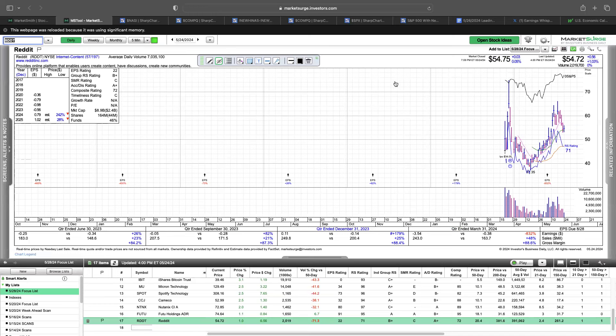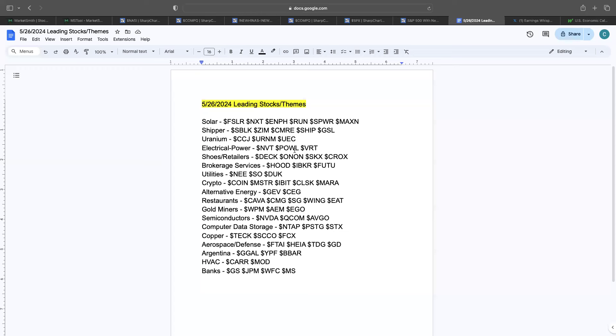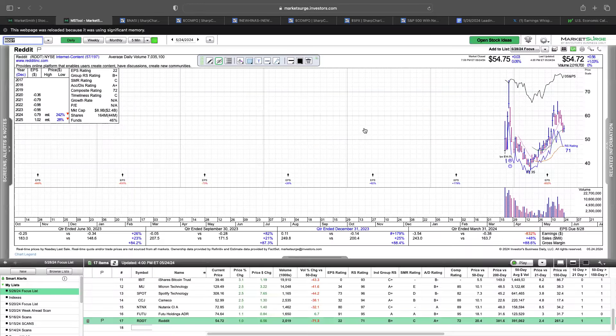Overall it looks really good. If you want to pause it, this is after scanning from the weekend — these are some of the leading stocks and leading themes that I'm seeing. I think this is a great list. So that's some focus list stocks. Alex, do you want to dive into what you want to talk about today?